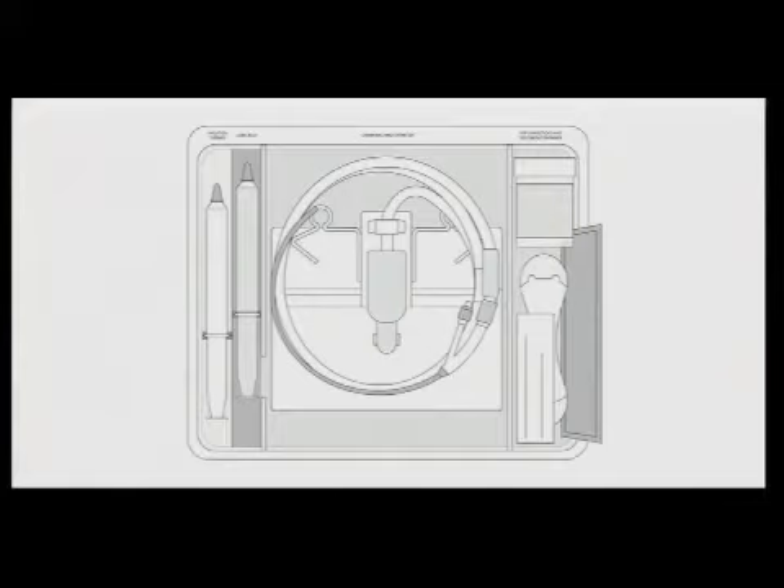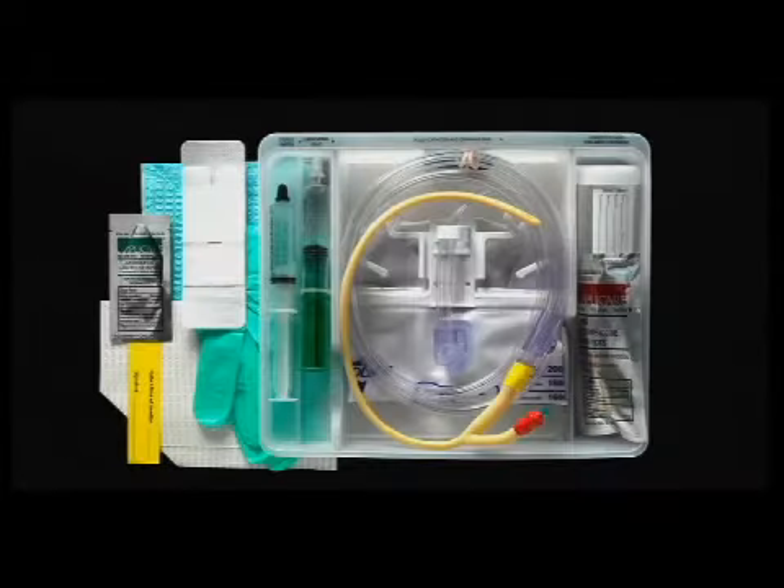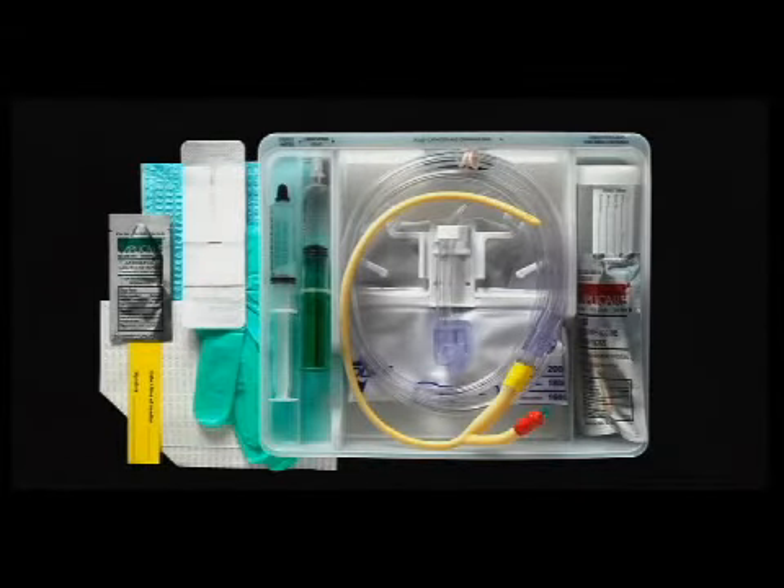We started to develop the one-layer tray and this is what we ended up with. We developed the tray to design for the hands and the minds of the people that are actually using the Foley catheter and applying it.